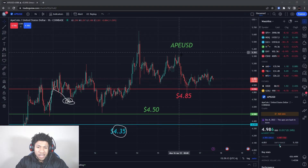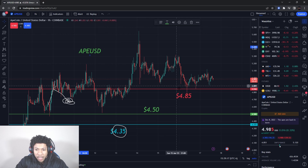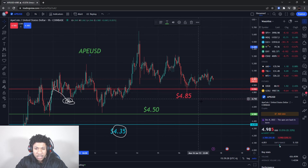Back with another banger. We're going to be talking about ApeCoin, ticker symbol APEUSD. We're going to go over all new levels. I had a support level, buying level, and a resistance level, but since then ApeCoin has broke all those, and now it's kind of been stalled out for these past couple days, so I'll update you guys on some levels.